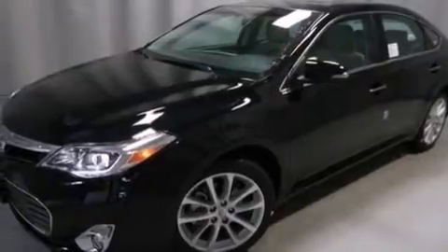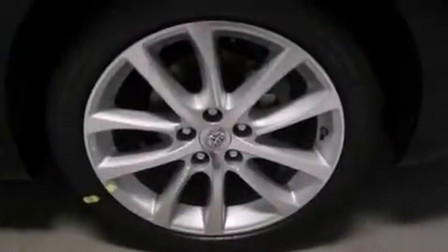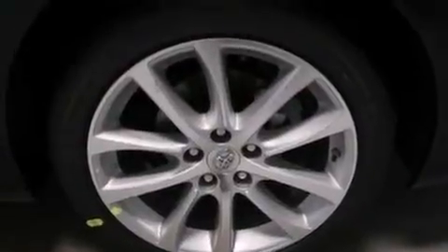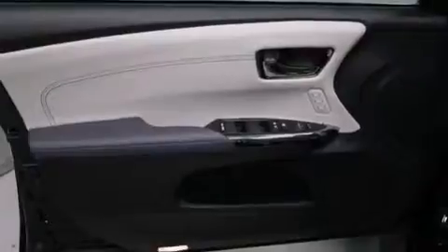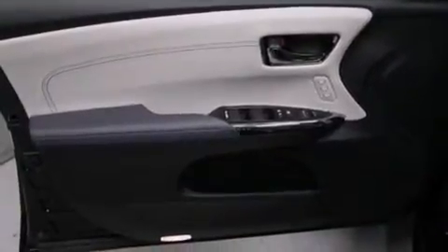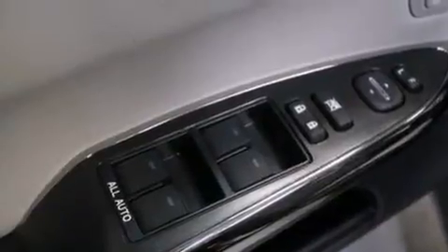Its top features include a navigation system, a rearview camera, a sunroof, heated seats, speed-sensitive volume controls, the Toyota Entune infotainment system, 11 perfectly positioned speakers, and traction control and stability control systems.